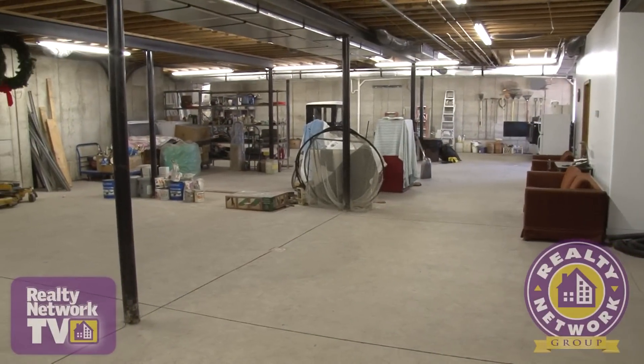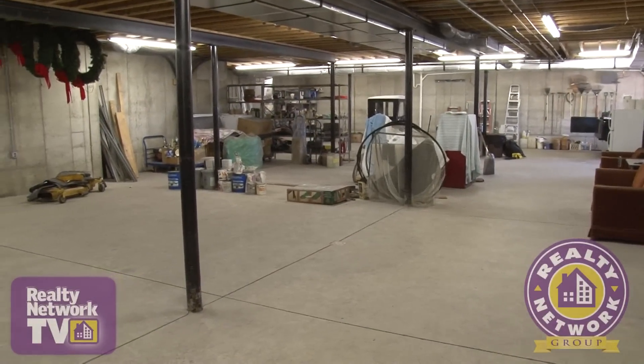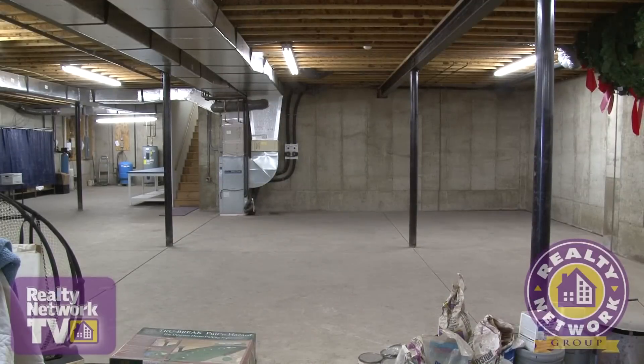On the lower level of this home we find a full basement with a full bath just waiting for your creative touch.